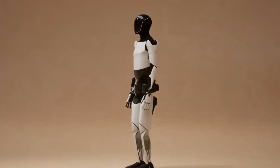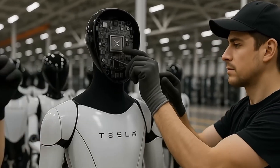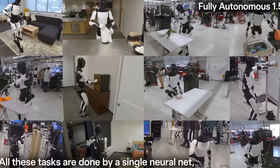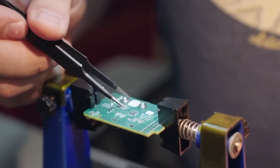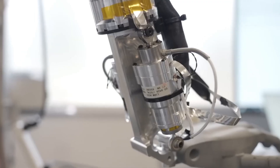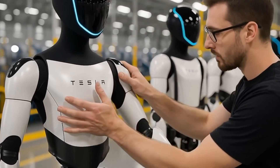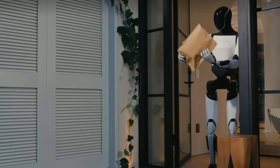The kitchen serves as the perfect testing ground for Optimus capabilities. Cooking a meal like bacon and eggs involves numerous complex steps requiring delicate hand movements, real-time decision-making, and environmental awareness — opening the fridge, recognizing ingredients, handling fragile eggs without breaking them, managing heat settings, and timing everything correctly. If Optimus can master cooking, it's a clear sign it has crossed the boundary from industrial robot to true human assistant.